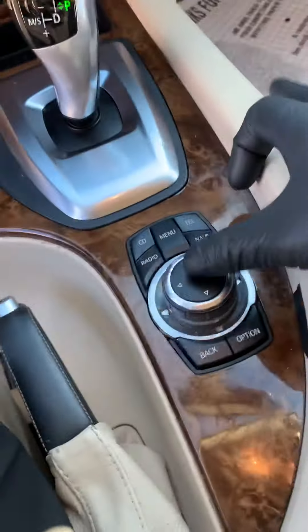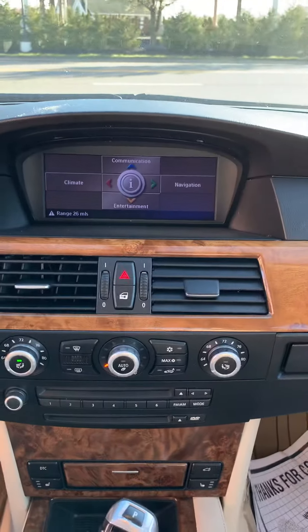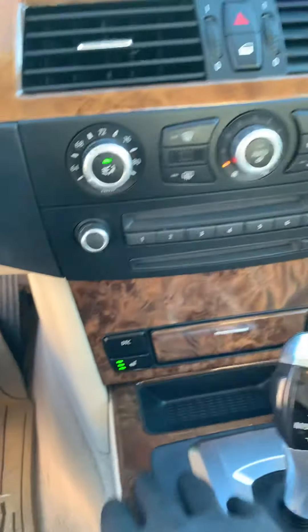Looks like it needs a new iDrive control button, which we can probably take care of. I'll show you the bin number so you know it's the vehicle — this is the car, our cabin.